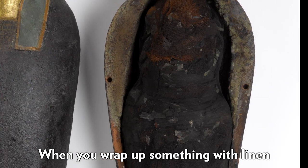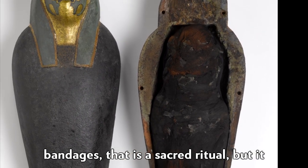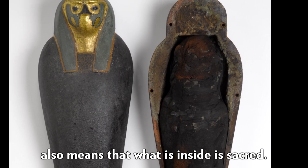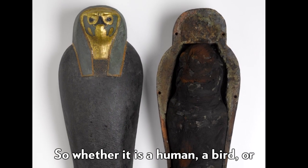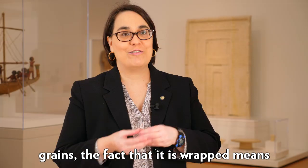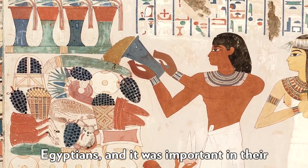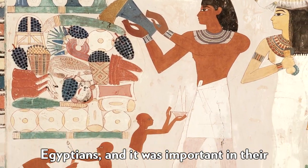When you wrap something with linen bandages, that is a sacred ritual, but it also means that what is inside is sacred. So whether it is a human, a bird, or grains, the fact that it is wrapped means that it is sacred to the ancient Egyptians and it was important in their religion.